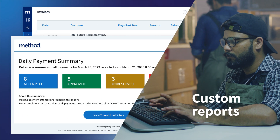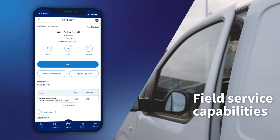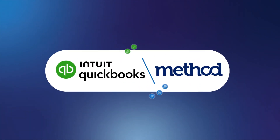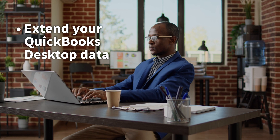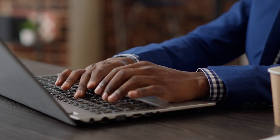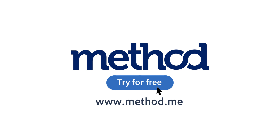From customizable reports and dashboards, to simplified scheduling, dispatching, and field service specific capabilities — they got it all through Method CRM. Best of all, they can sync data from their other business functions to QuickBooks Desktop and vice versa. We'll link you to Vintage Makers' full story in the comments below. The point of this story is to show you that you can extend your QuickBooks Desktop data and drive growth. Yes, it takes some extra apps and steps, but you will unlock your growth potential with this approach without losing your time or budget to software. If you want to see how, check out our video demo linked below.